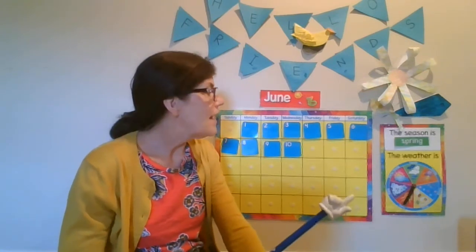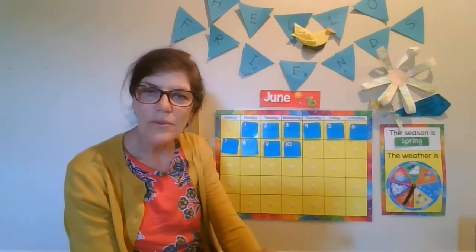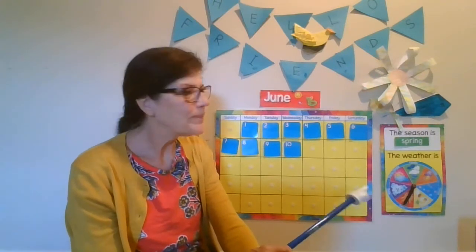It's the 10th day of the month, and it is still the season of spring. We have four seasons in the year, and the seasons are winter, spring, summer, and fall. So right now it is spring, and summer's coming very soon — a couple more weeks. Our weather today is sunny. We've had a lot of sunny days. Awesome.